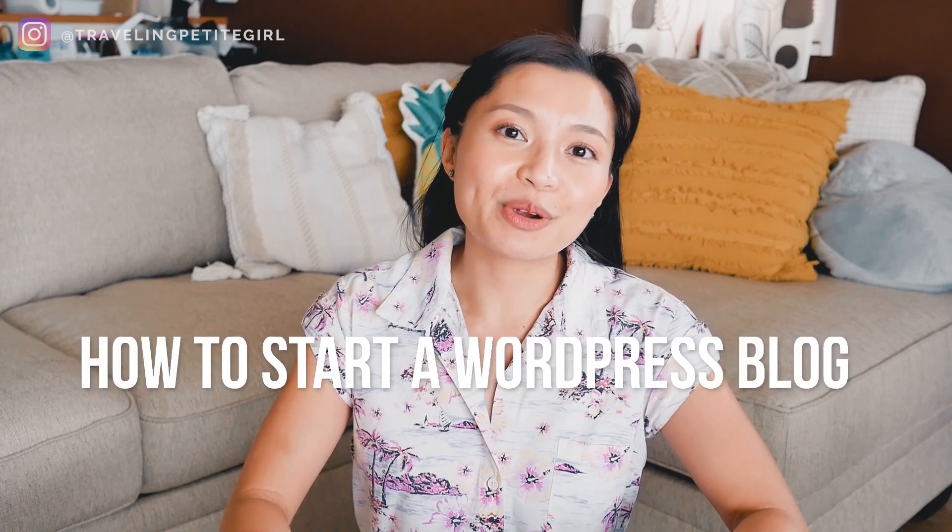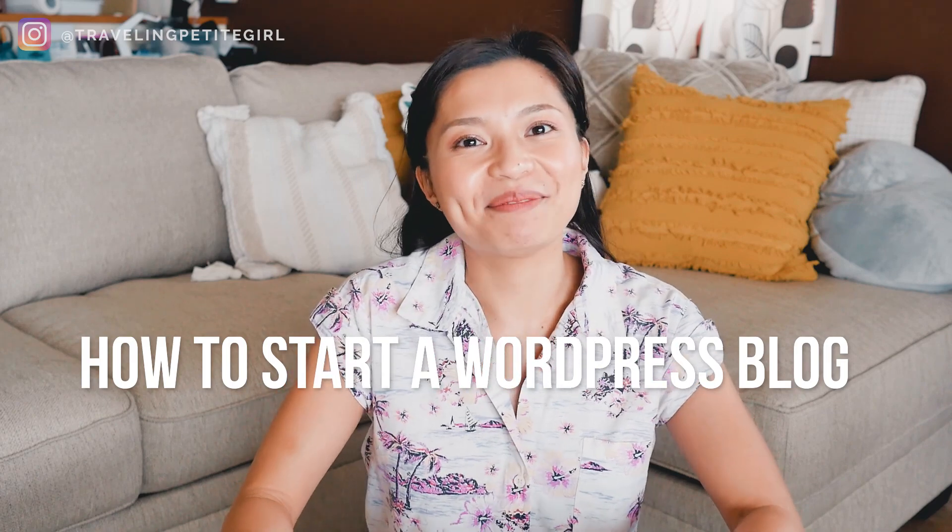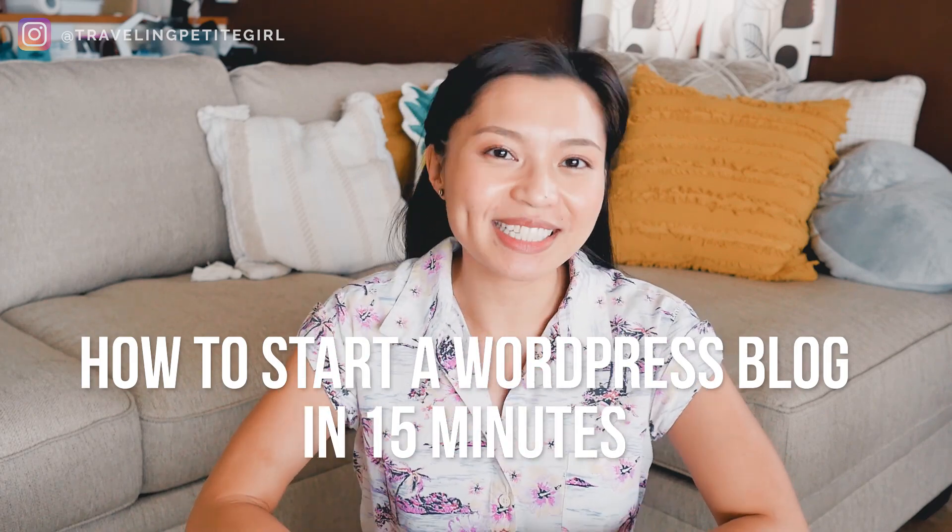So if you're a total beginner in blogging or not really tech savvy at all, you are in the right place because today I'm going to be showing you how to start a WordPress blog in a ridiculously short amount of time, in 15 minutes. So let's get started.